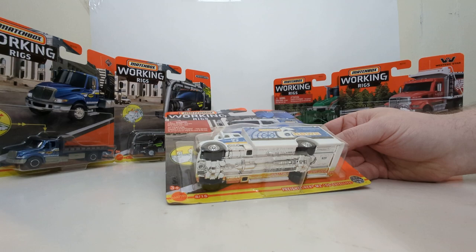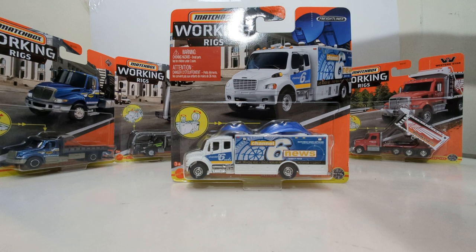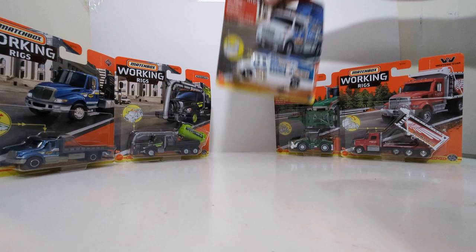Next, from one Freightliner M2 106 to the next truck — number 8 of 16. We have seen this vehicle in this livery before, and in more recent times we've seen it in a yellow livery, and I'll go into more detail once we open those. The functionality on this is that the satellite dishes located on top of the truck can be raised or lowered.